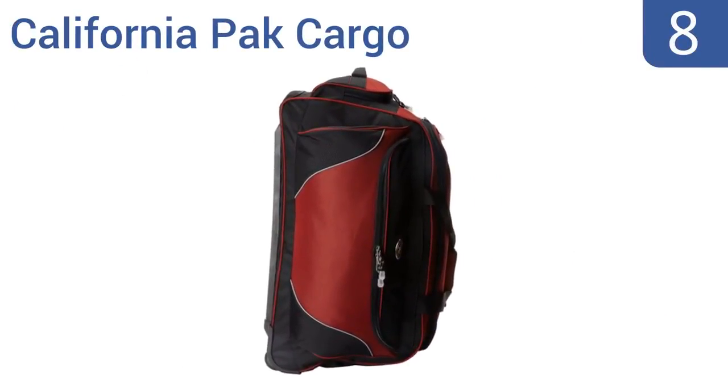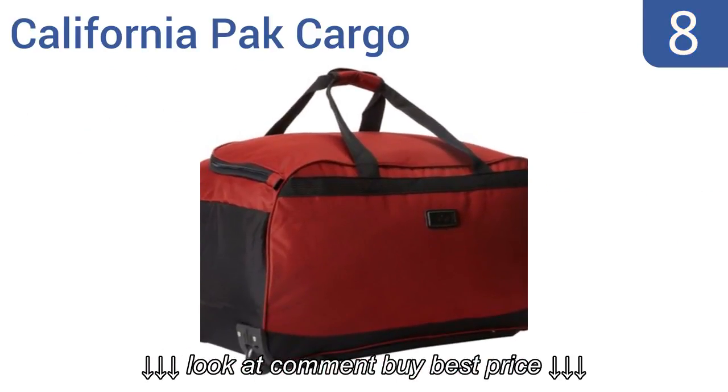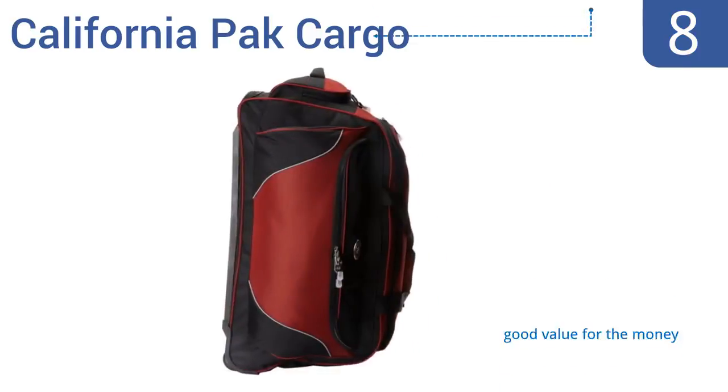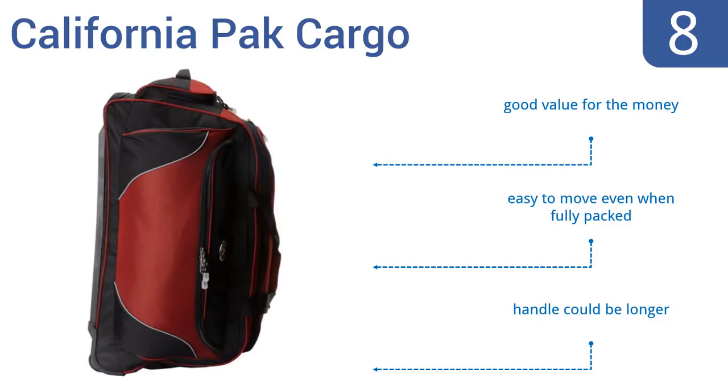Starting off our list at number 8, the California Pack Cargo has a cavernous interior pocket that easily accommodates large items, but it could use some pockets for organizing. It's a great choice for sports equipment like basketballs or pads. It's good value for the money and is easy to move even when fully packed. However, the handle could be longer.